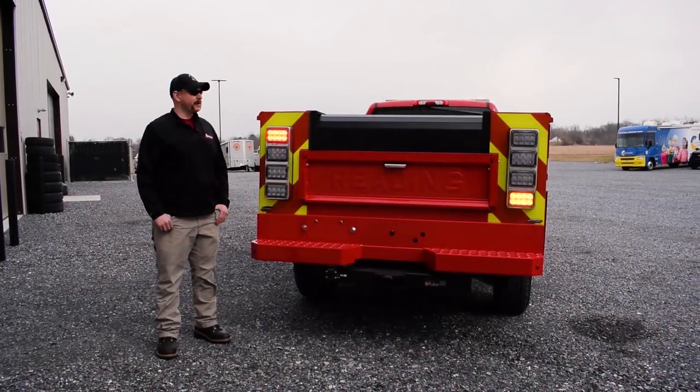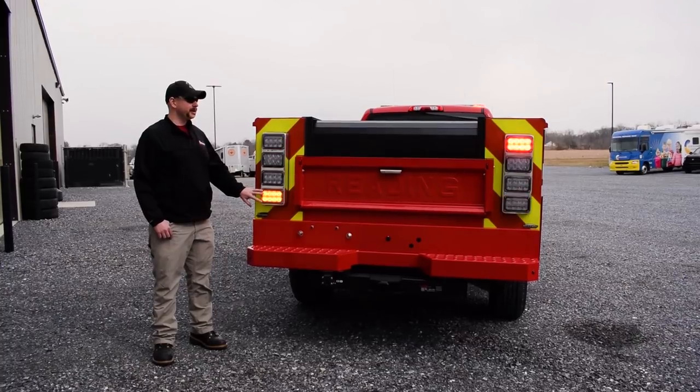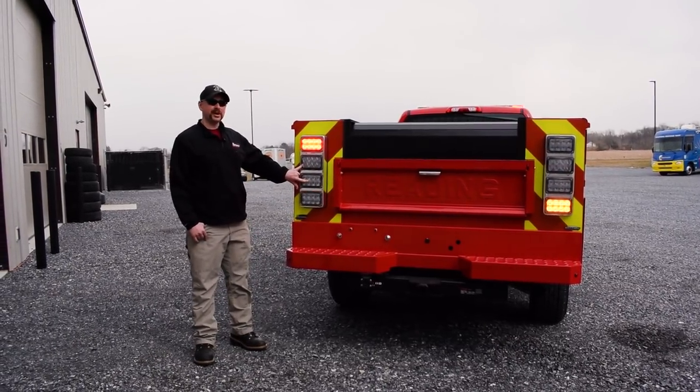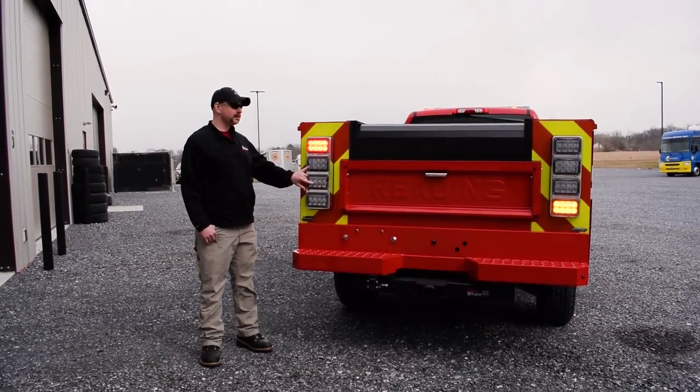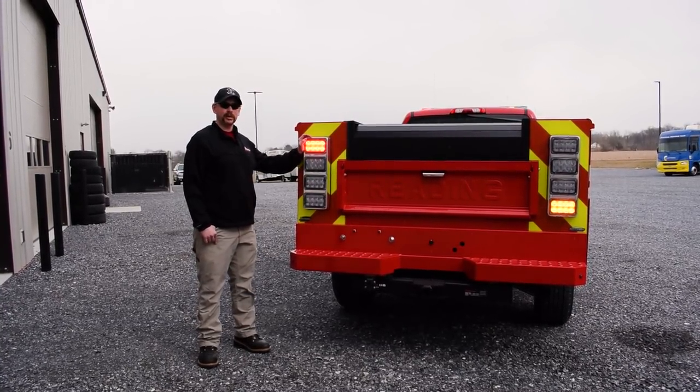On the rear of the vehicle, we have some Techniq K60 style lights. You can see that these are flashing in emergency mode. In the middle of them is your stop, tail, turn, and your reverse lights, which we've encased in this cast housing — that gives a real clean look to the rear of the truck.